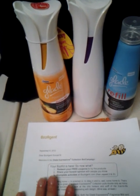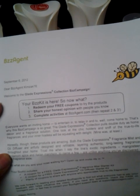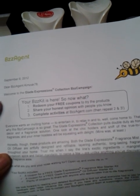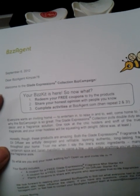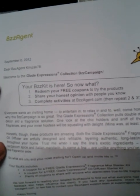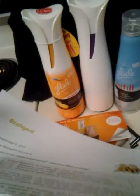Let me first tell you what they said in the letter that I got from the buzz agent. It says: 'Honestly though, these products are amazing. Both Glade Expressions Fragrant Mist and oil diffuser are artfully designed and refillable, layering authentic, long-lasting fragrances throughout your home. Trust me when I say the line's exotic ingredients — mangosteen, cardamom spryce, and Italian mandarin, to name a few — are unlike anything you've discovered in the fragrance aisle. What are you and your nose waiting for? Open up and invite life in.' And that's trademarked, so you can't use that on any other fragrance.